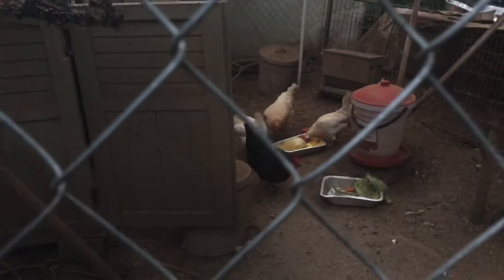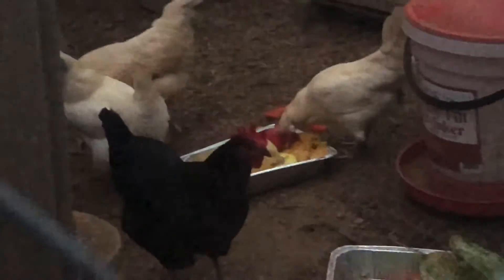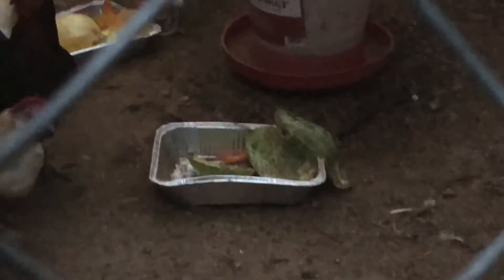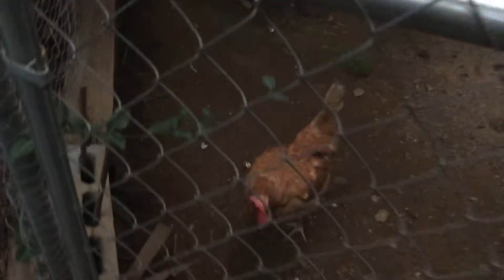They have another treat thing today — they didn't even eat all of theirs yesterday. I just filled up the water by the way. Usually when I come up here they always come right up to the door, but right now they're not doing that. Right now they're just walking around eating.